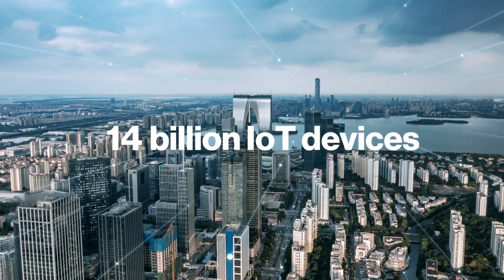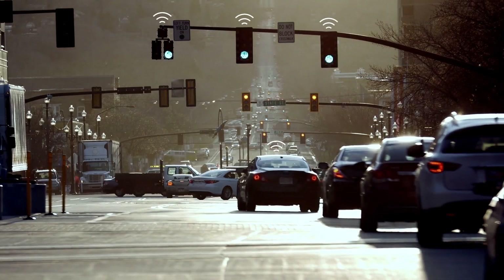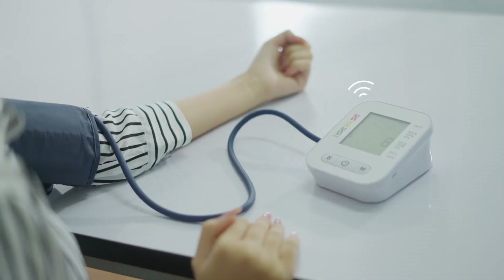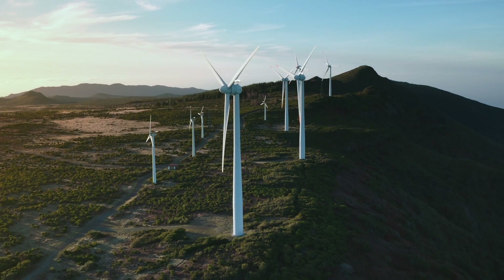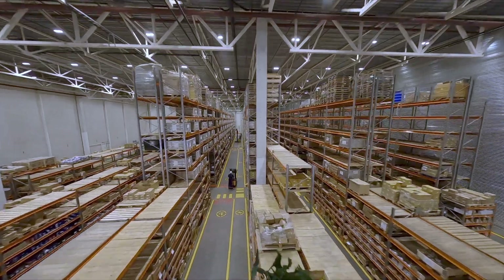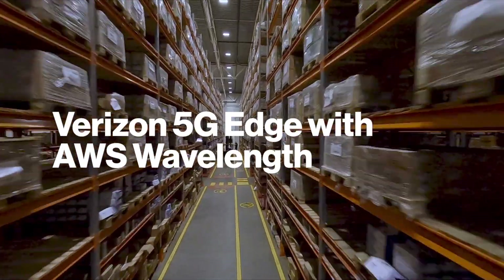Today, more than 14 billion devices make up the Internet of Things, gathering data for analysis in cloud-hosted applications. As the number of IoT devices continues to grow, much of the focus could shift to real-time, at-scale data processing. That's where Verizon 5G Edge with AWS Wavelength comes in.